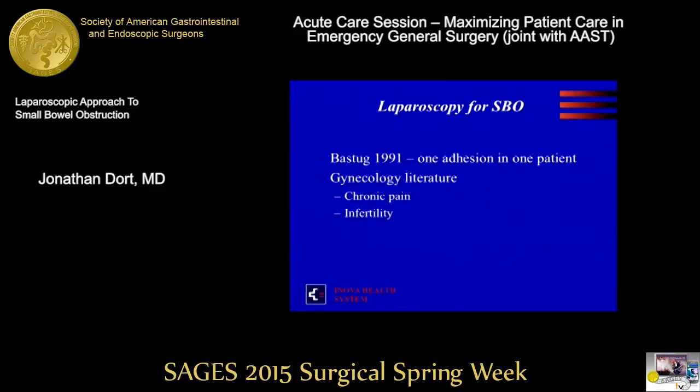The first description in the literature of laparoscopy used for small bowel obstruction is from a gynecologist in 1991, Dr. Bastog. One patient, one adhesion, cut it and reported it.